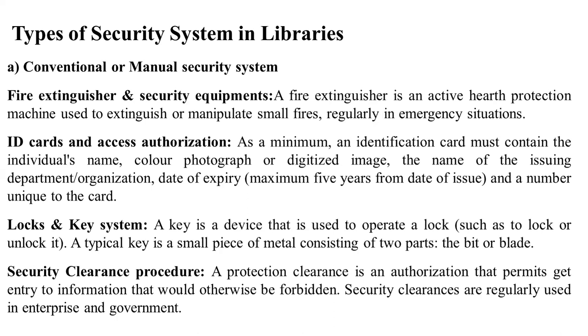A key is a device used to operate a lock — to lock or unlock it. A typical key is a small piece of metal consisting of two parts: the bit or blade. The blade is inserted into a lock and turned to open it. These two parts, the bit and blade, are what operate the lock mechanism.